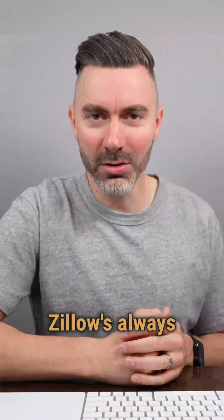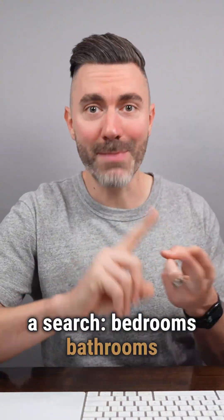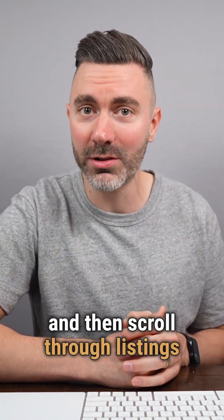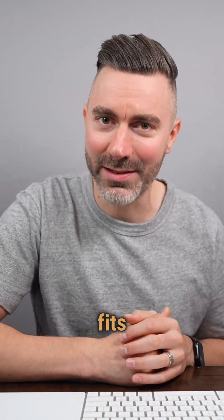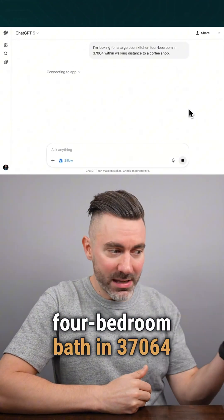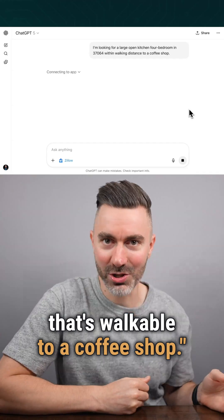It's search versus ask. Zillow's always made you build a search — bedrooms, bathrooms, price, neighborhood. You click filters, you hit enter, and then scroll through listings trying to find the one that actually fits. But now you just ask: I'm looking for a large open kitchen, four bedroom bath, in 37064 that's walkable to a coffee shop.